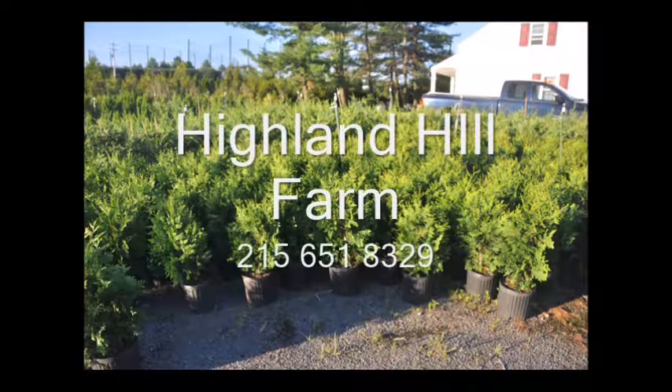When you hate your neighbor, call Highland Hill Farm. We provide screening and buffering trees.